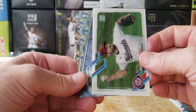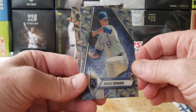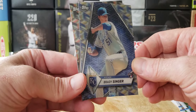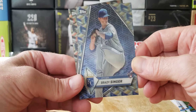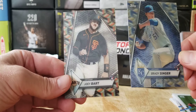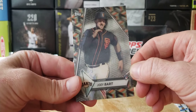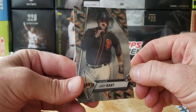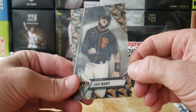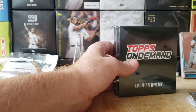Now we've got our rookie inserts — they look nice. Brady Singer — look at that, that is a nice looking card. Much better 3D action on these two. And Joey Bart running the bases, a lot more action on here. All right, that's our first box. So-so — no Trout, no Ohtani.